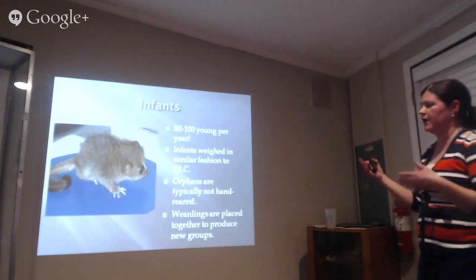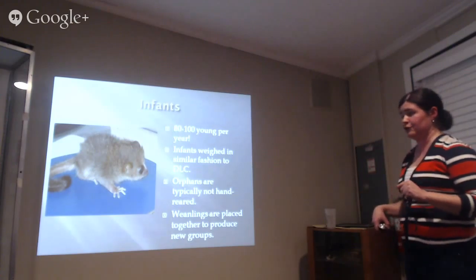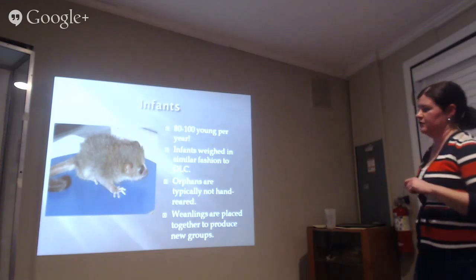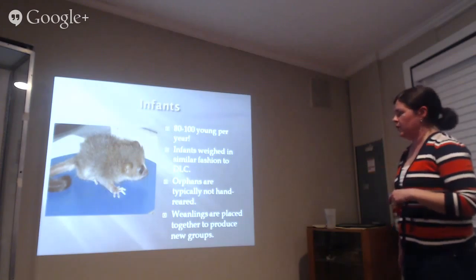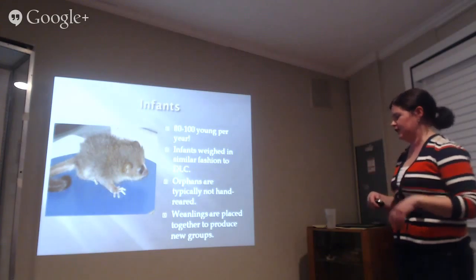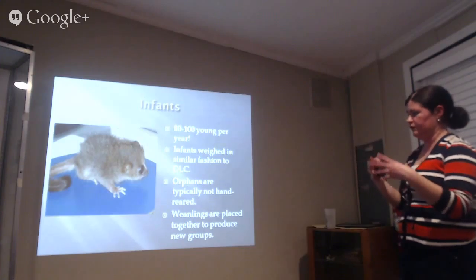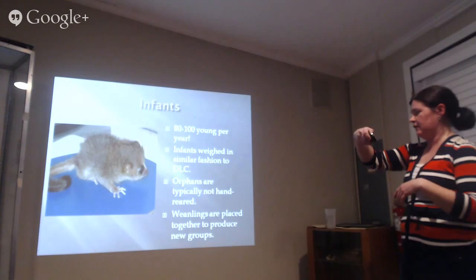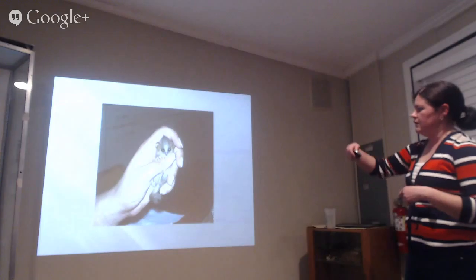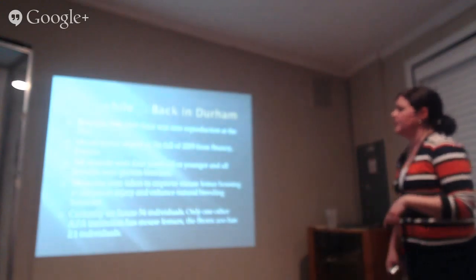At that lab they have 80 to 100 young per year, which is mind-boggling. We weigh infants two or three times a week during the first week after birth, then take it down so we're not disturbing the animals too much. Animals that are orphaned were typically not hand-reared there. One technician was allowed to try hand-rearing an infant — she'd take it home in a little pouch worn inside her bra during the day. At about two months old the males are taken away from their family group and placed into a young group of weanlings.